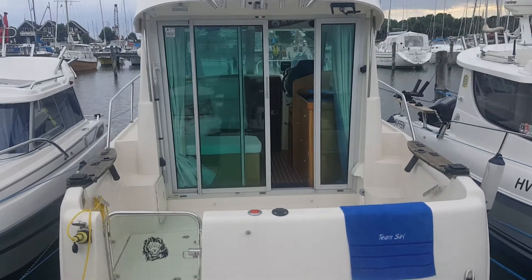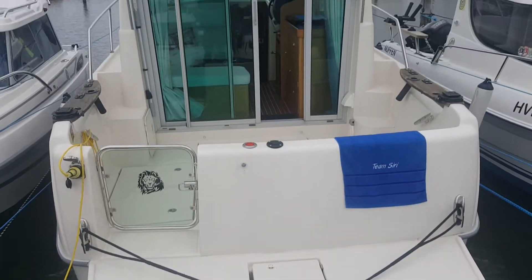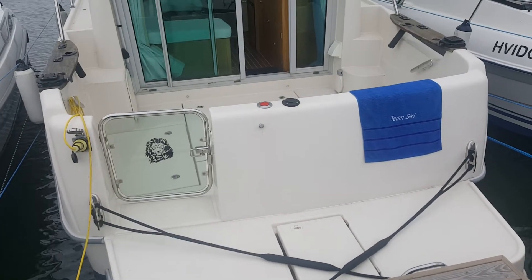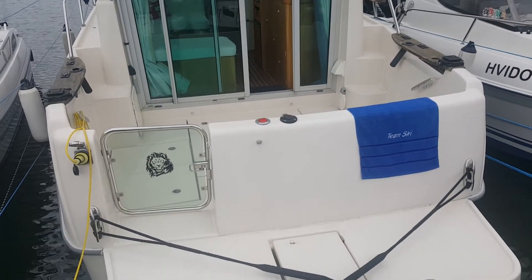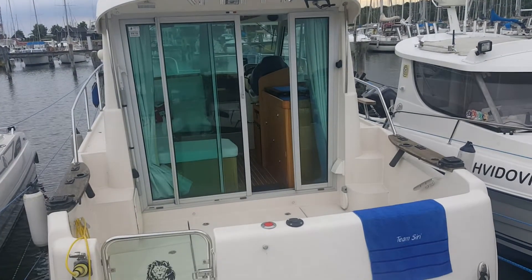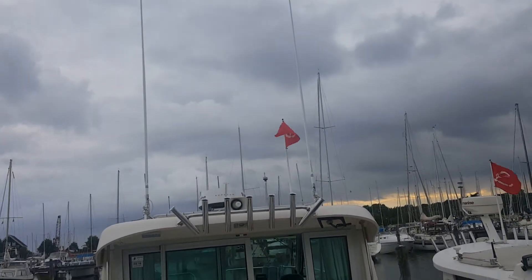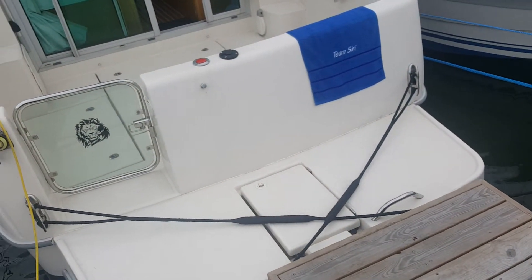Hi guys, I'd like to do a small review of the Octo Range Cruiser 815. It's the smallest in the series of range cruisers for Octo. The 815 actually means it's 8 meters 15, although when I measured it it seemed to be a little bit longer with the swim platform, but I'm sure it's under 9 meters. It's my third boat — a little bit of a compromise, but this is what I decided upon.